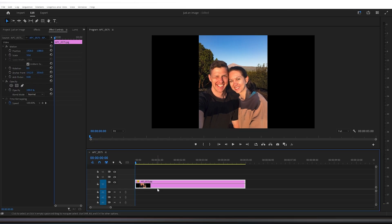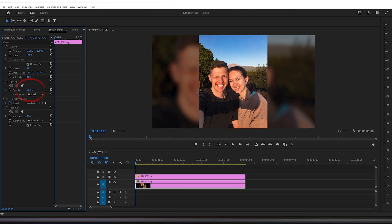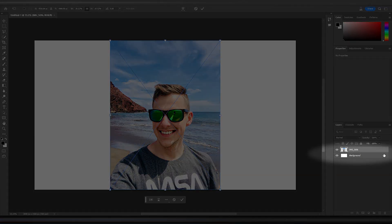Very often we take photos with our phones vertically, but then if we want to show them on the big screen or put them into a video we need to fit them in a horizontal frame. Normally I would just create a second layer of this photo, stretch it, add some blur, make it a bit darker and it would look pretty okay. But with this new Generative Fill feature you don't have to do all this anymore. Here's an example: let's create a 4K empty image — 3840 by 2160 — and drag in my vertical photo.